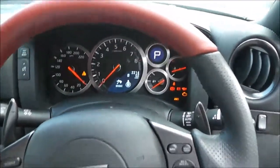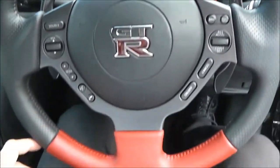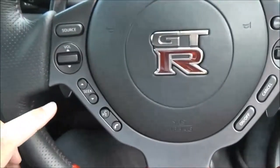As we come back out you can see it's a multi-functional leather steering wheel with red inserts at the top and bottom. It has controls for the cruise control on the right hand side and for the audio system on the left.